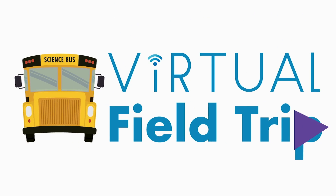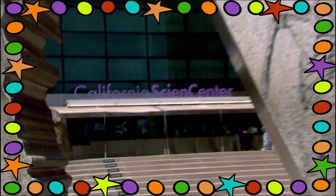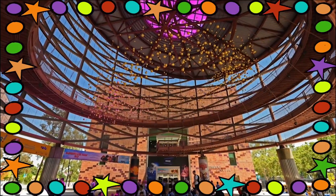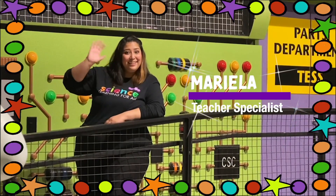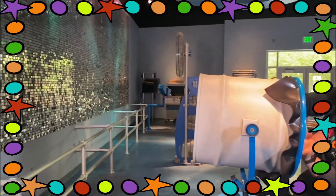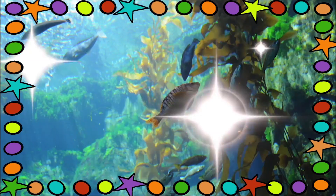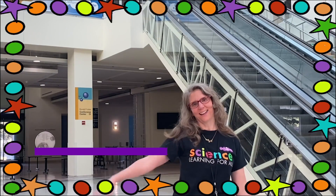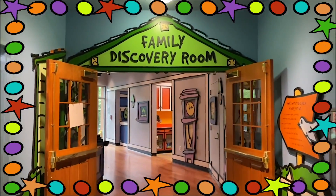Scientists, are you ready for a virtual field trip from sunny Los Angeles? Let's go to the California Science Center with your hosts Mariela and Monica, with a special appearance from Jennifer Lawrence!